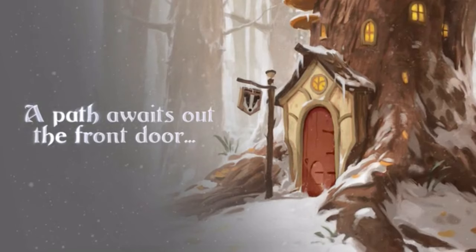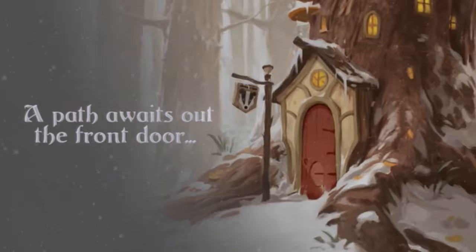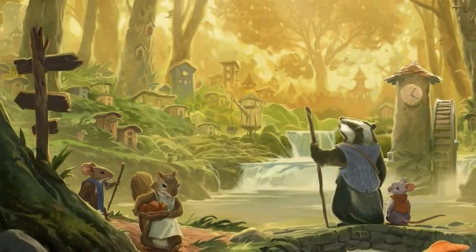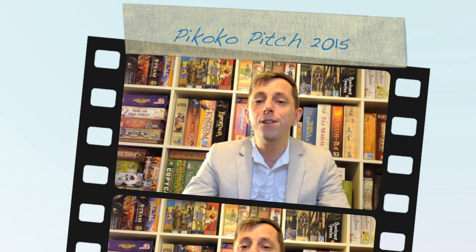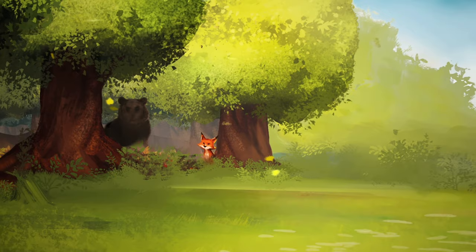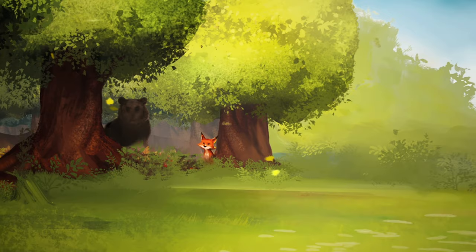Over recent years and especially during the pandemic, video pitches or sizzle reels have become a requirement for many publishers. Kickstarter users have honed the art of sizzle reels with gorgeous artwork, fully realised and animated. Professional voiceover artists hint at the rich theme and mechanisms in the game. Gone are the days of a nervy amateur game maker staring blankly at the camera and stuttering their way through a clumsy explanation of their big idea. More traditional board game publishers have followed suit, creating glossy video game-like trailers for their games in the hope of going viral on social media.